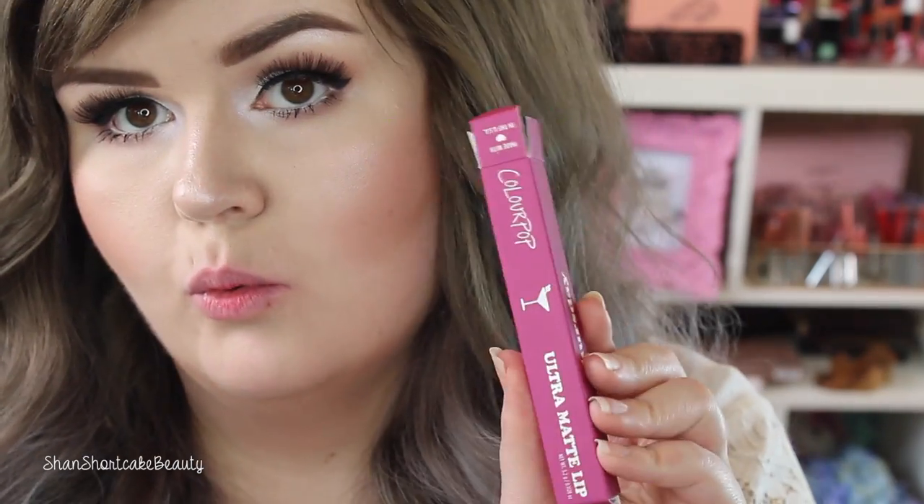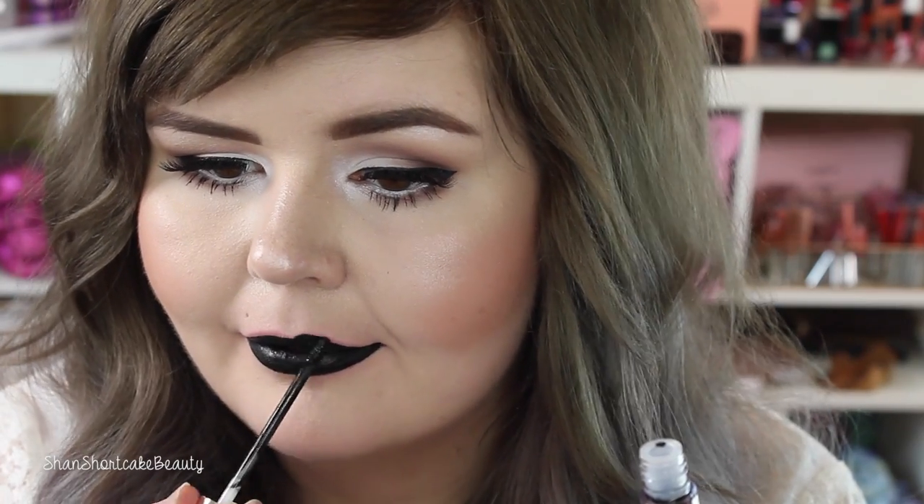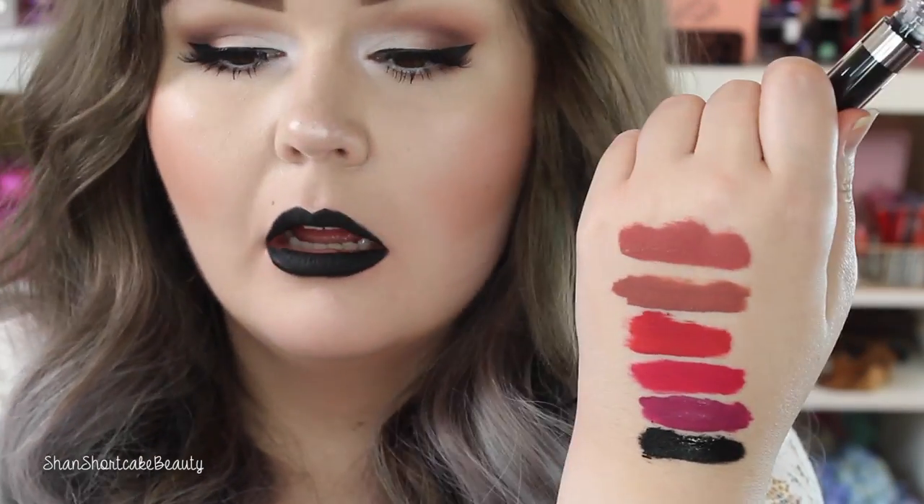Thursday's got a little martini on the packaging — it's described as a brilliant red violet. I'm excited! Thursday looks great. Friday's description is true black — it's got a little smiley face on it. If you guys want to try the look with black lipstick, let me know — might be fun! Wow, black lipstick always makes my teeth look super yellow — only downside.